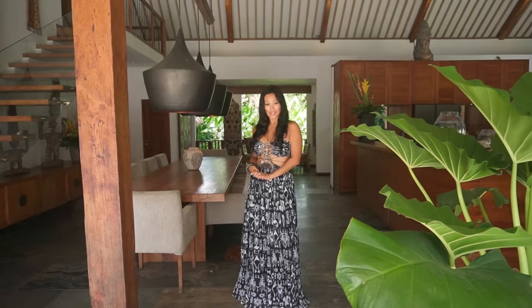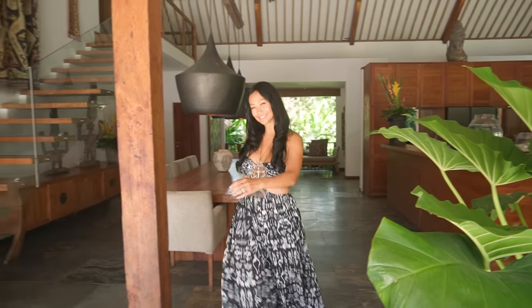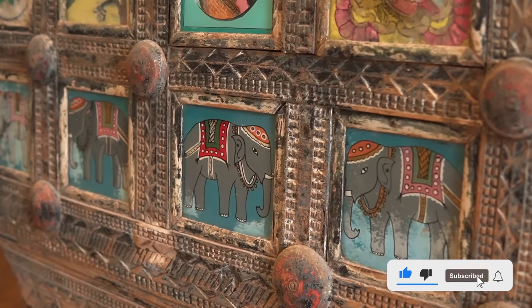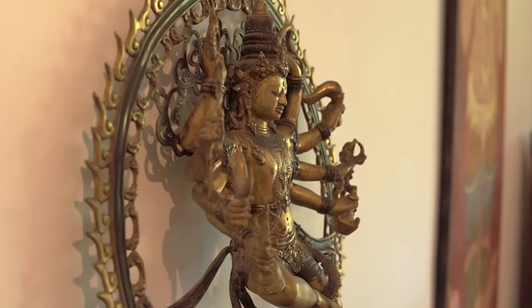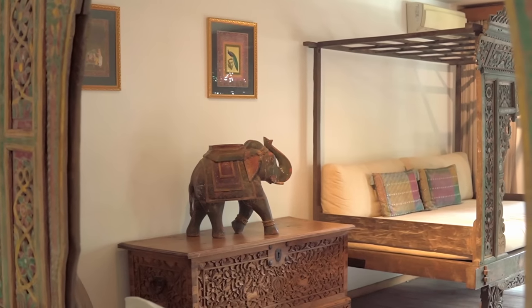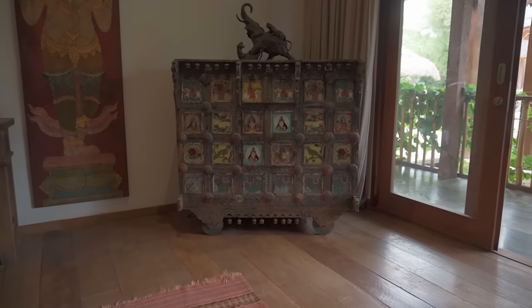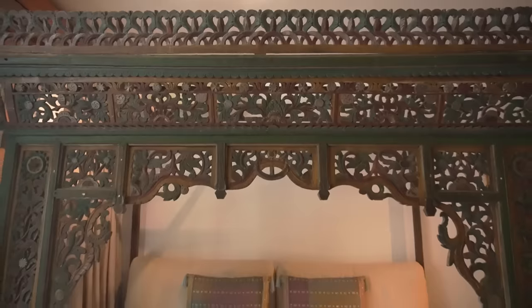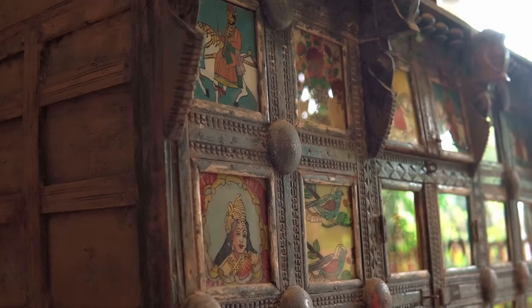Let's go to one of the rooms that is inspired by one of our trips to India. Welcome to the Indian room — this is inspired by our trip to India. Many of the artifacts here we bought straight from India. But there are also some pieces, like this bed over here, which is Indonesian-made, from Java, but I think the color resonates with an Indian look.